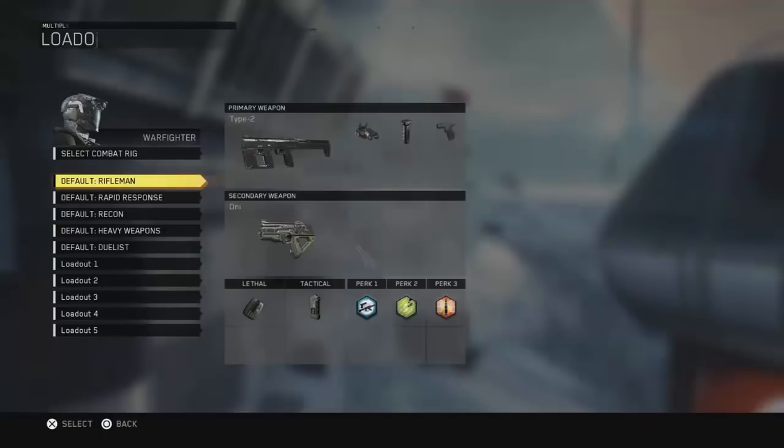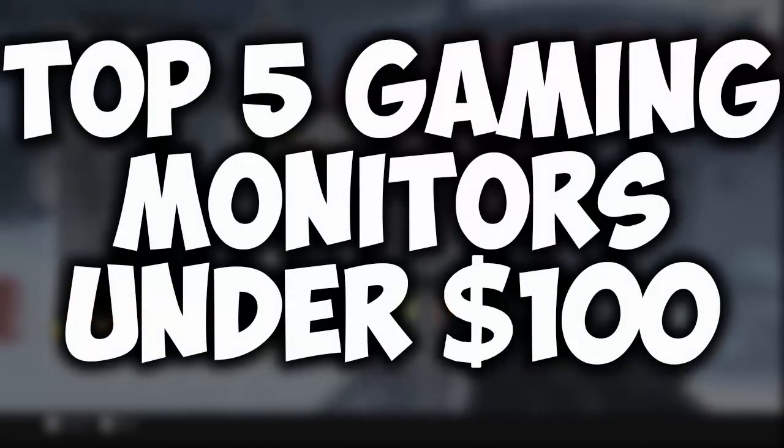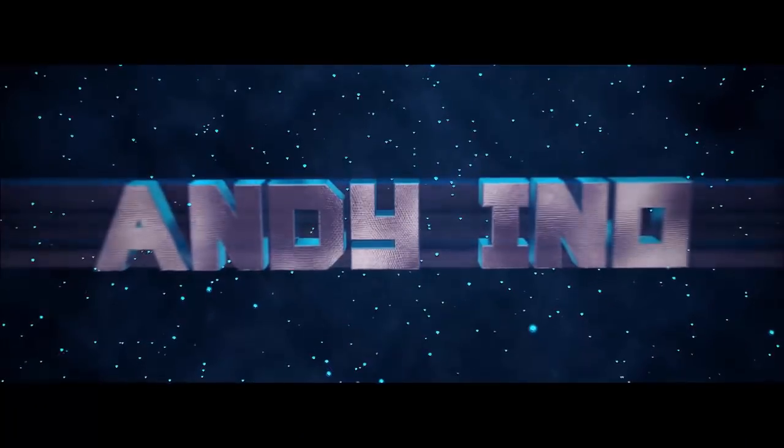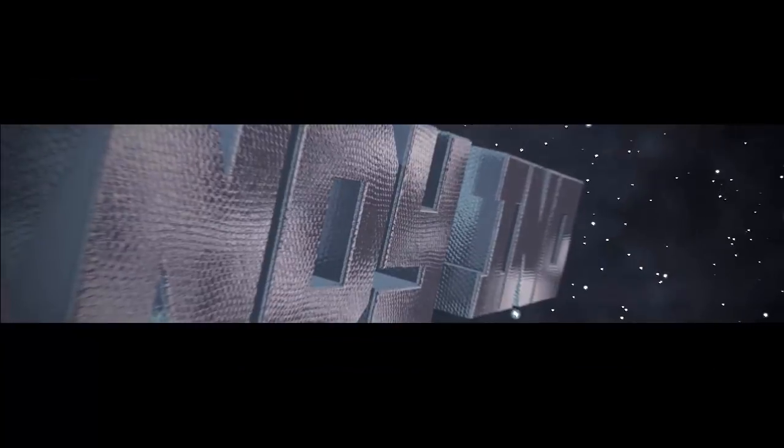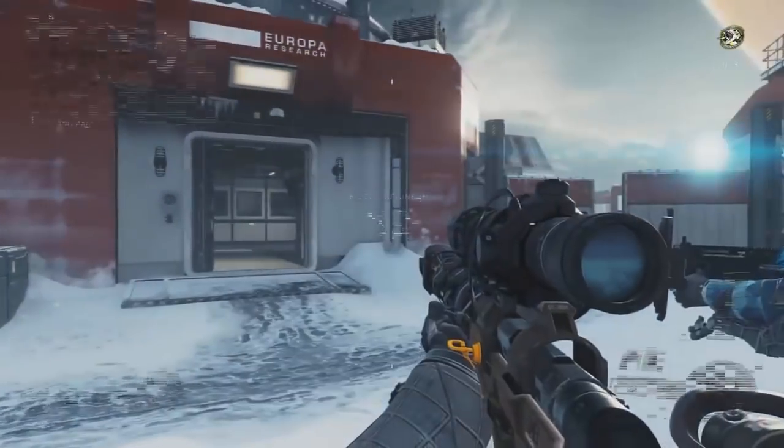Hey, what is up guys, Andy here. In this video I'm going to be giving you the top 5 gaming monitors under $100.